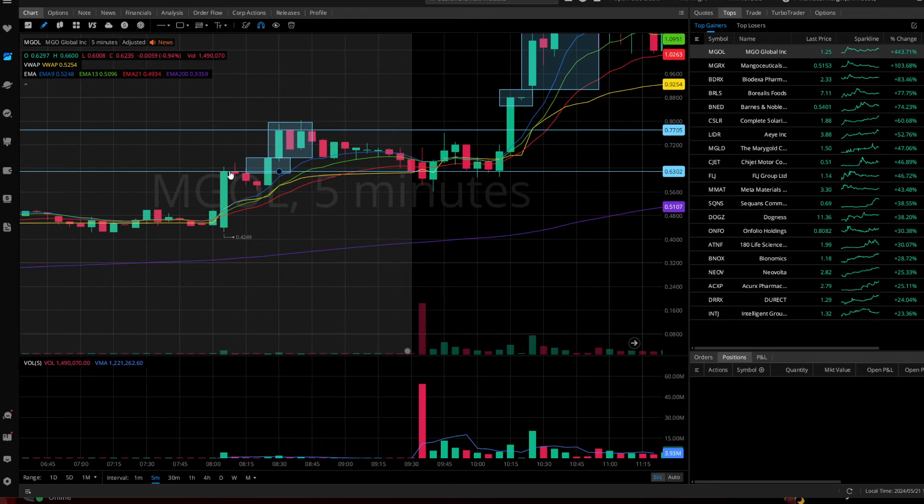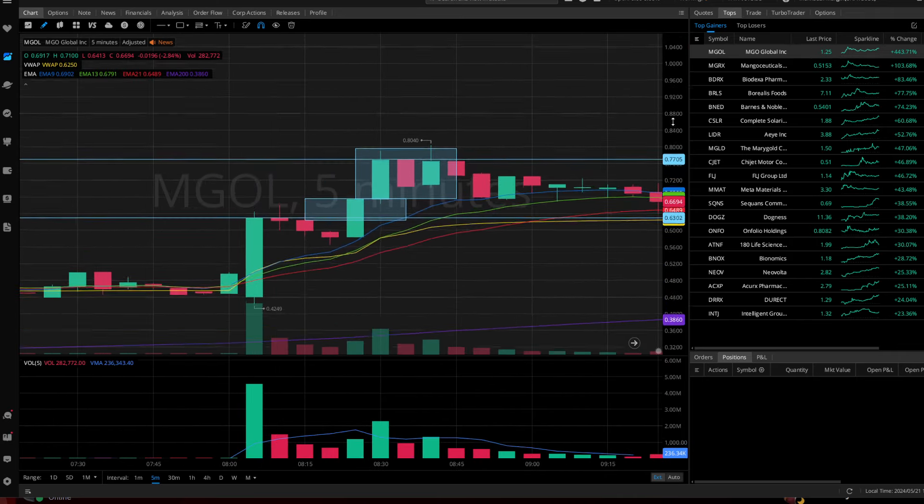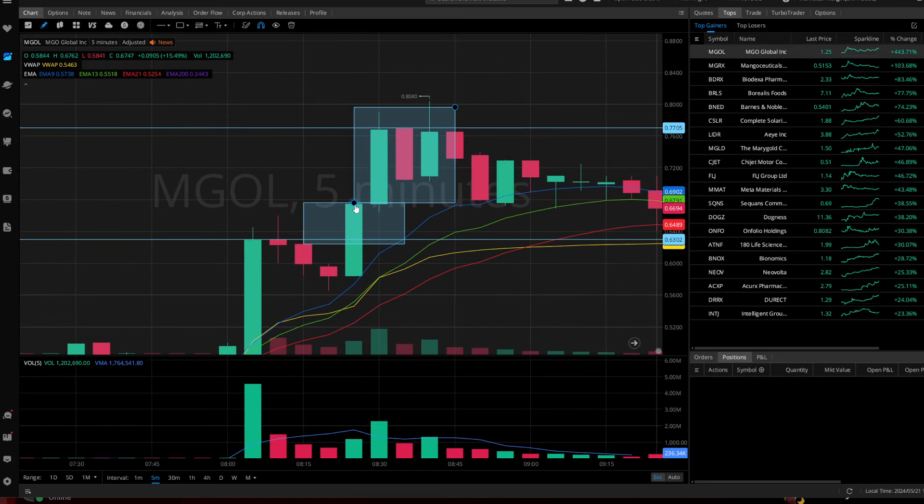MGOL was on the top gainers list in the pre-market. You can see we made a high right here — we pushed up to 63 cents — and then we had a pullback: three gray candles back to back to back. After that, we get a nice green candle that breaks above and closes above this prior resistance level. This close higher than the previous high gives us confirmation to enter right at the beginning of that candle.